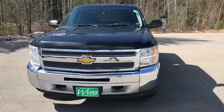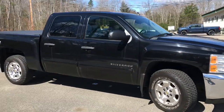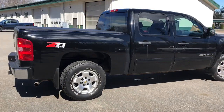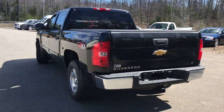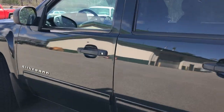Good morning, down here at Weirs Buick GMC Route 1 in Arundel, Maine. Just doing a quick walk around video of this 2012 Chevy Silverado 1500 Crew Cab LTZ Z71 package we have here at the dealership. This was a recent trade. The Silverado has about a little over 72,000 miles on it.